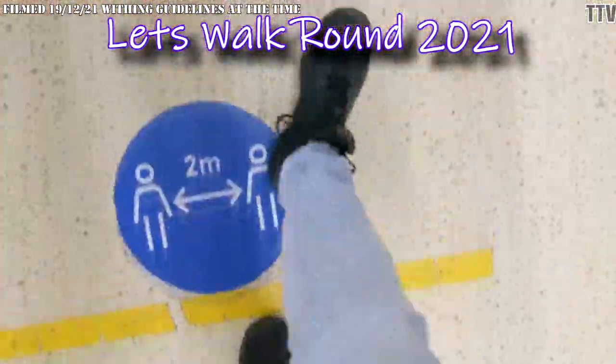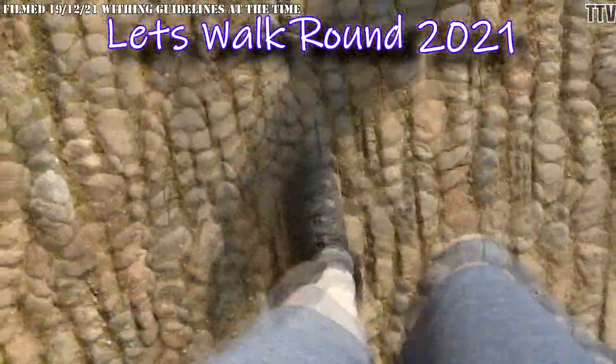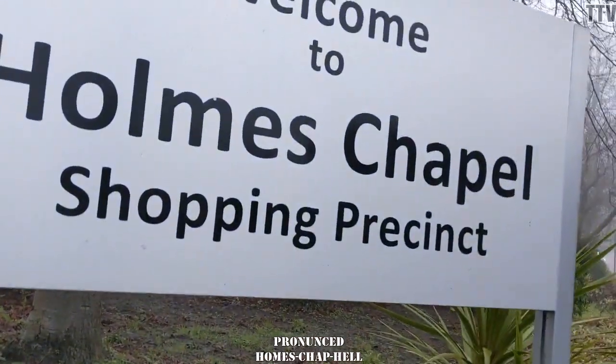Where shall we go today? Where shall we go? Where do you want to go today? Let's walk round Holmes Chapel.